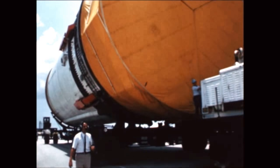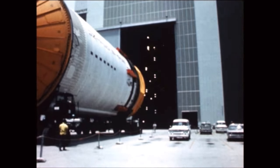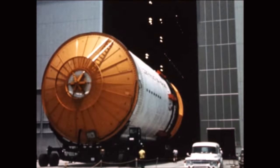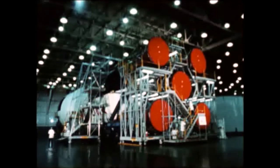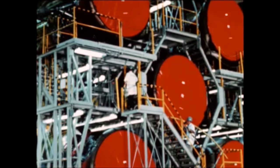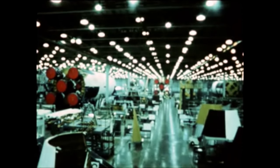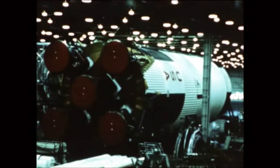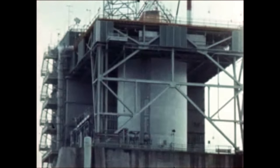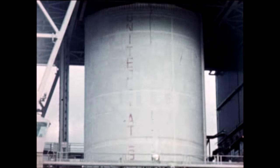The S-2 stage for the fourth Saturn V flight vehicle, AS-504, arrived at KSC on May 15th from MTF. Delivery of the vehicle's S-1C stage, S-4B stage, and instrument unit will be delayed until late August based on KSC's need date. The S-1C-4 stage continued to undergo modification work by Boeing-Michoud during this report period. S-1C-5 has been placed in temporary storage with post-static checkout due early next quarter and shipment to KSC in late October. Cryogenic proof pressure testing of the S-2-5 stage was performed at MTF during this quarter, and shipment to KSC is due in October after completion of captive firing.